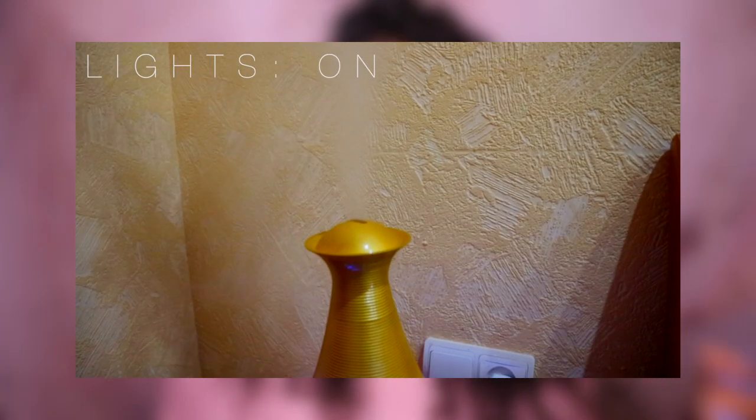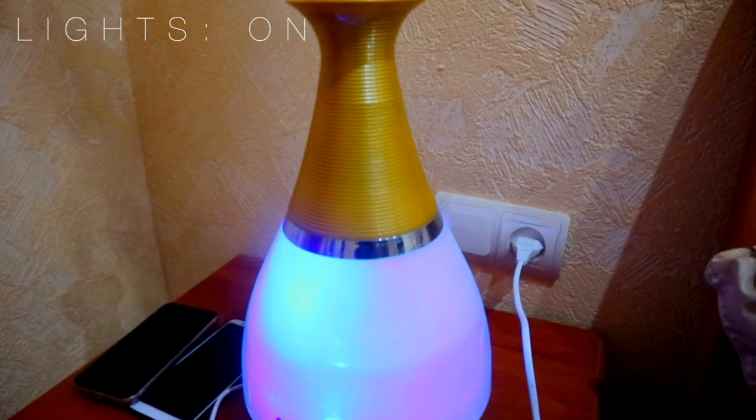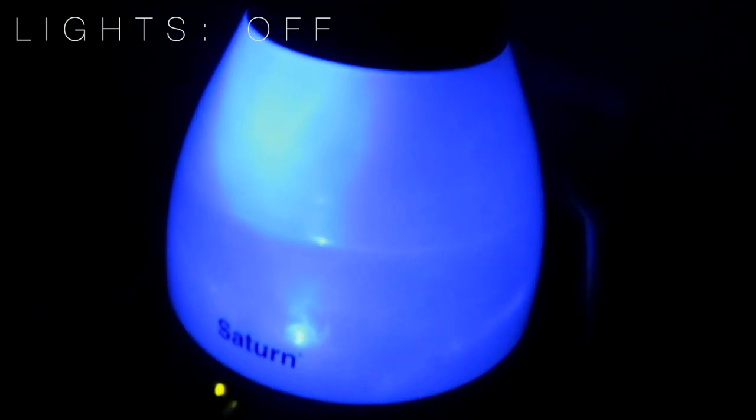Last but not least, you need to get your hands on a humidifier. During winter, the air has less moisture, which isn't good for your health — the air is just dry and you don't get enough moisture for your skin. Using a humidifier can honestly help you gain that moisture back.